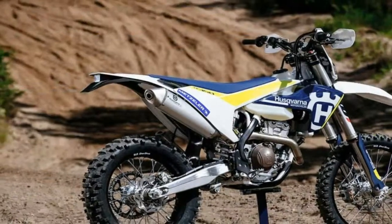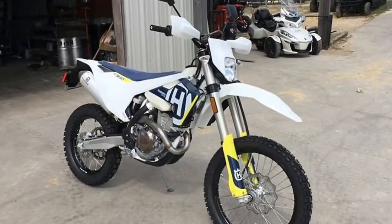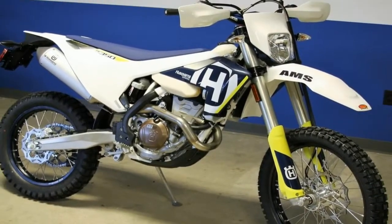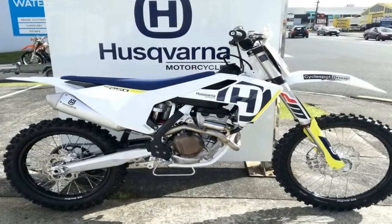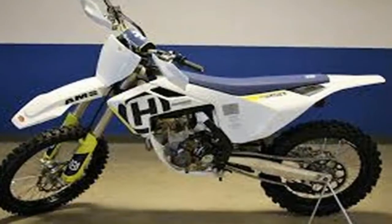A 350cc four-stroke engine delivers power to the ground, while the inverted fork, fully adjustable shock, and 221-pound dry weight work together to maximize the handling characteristics. Read a more in-depth test of the FC350, as well as the rest of the 2018 machines.